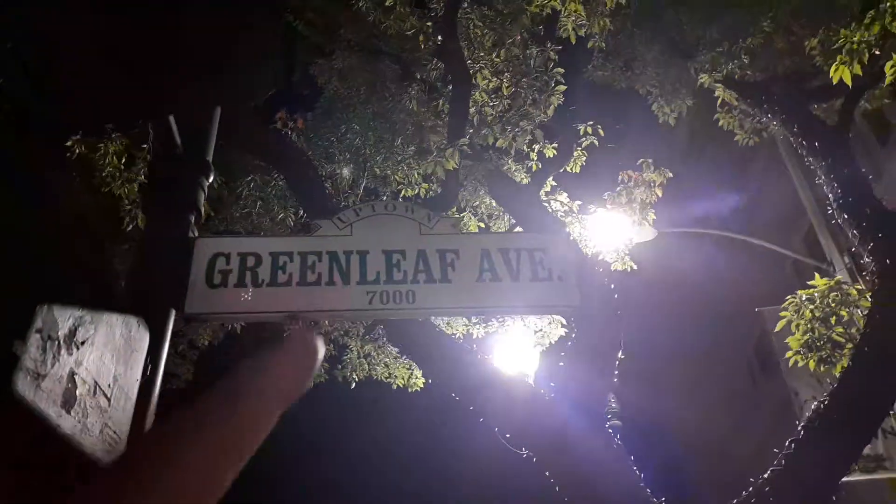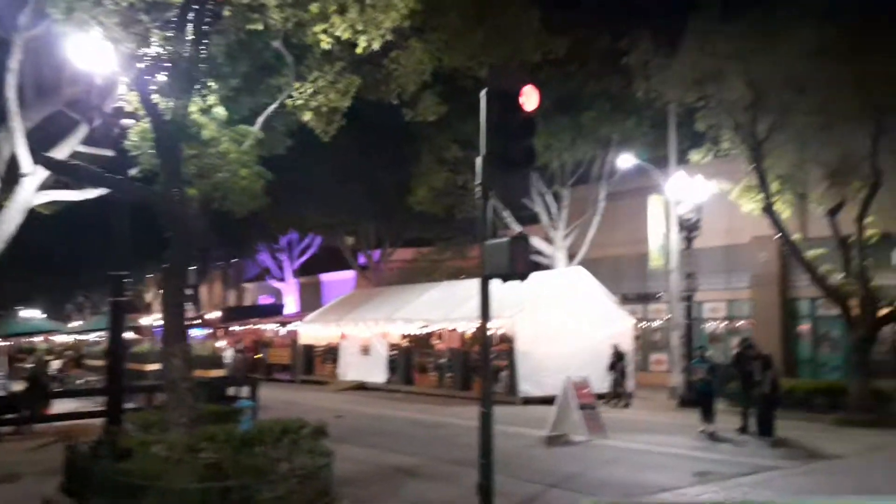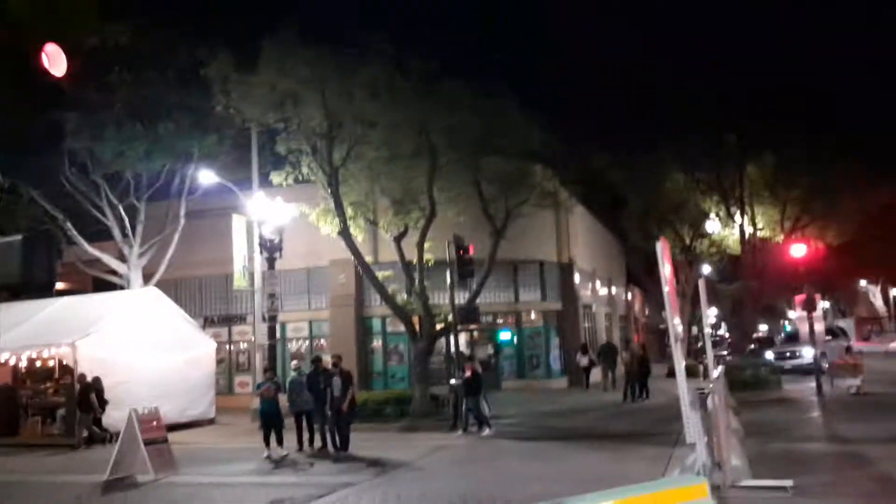There's a Starbucks. I'm on Greenleaf, uptown Whittier, the 7000 block. They barricade the streets so there's only cross traffic — no through traffic — so it's all restaurants and foot traffic, like a CityWalk type of thing. There's a whole bunch more restaurants up there, a lot of outdoor and indoor dining, and as you can see, road closed.